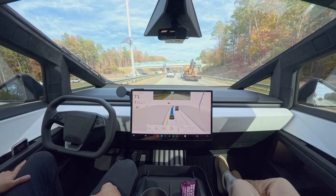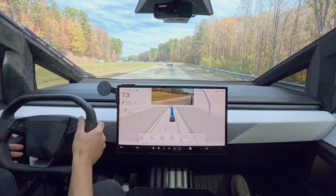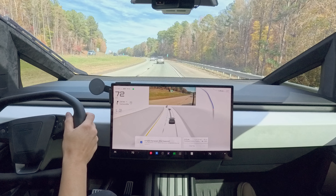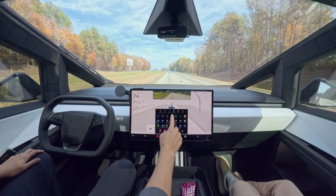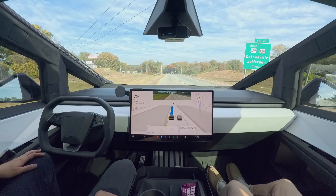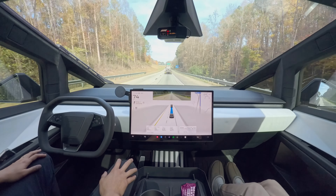At one point, FSD tried to switch to the left lane, but there was something in the middle of the lane, so I canceled FSD to avoid running over it. It's a bit disappointing that FSD doesn't yet fully recognize and avoid potholes or objects laying flat on the road surface.